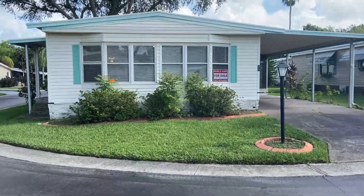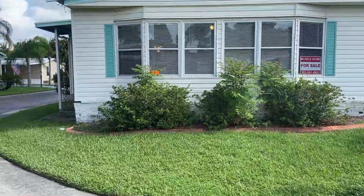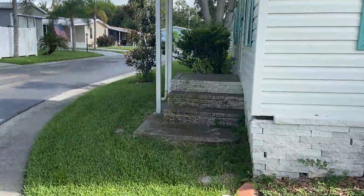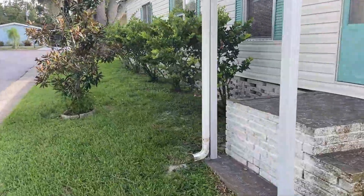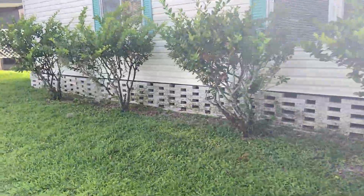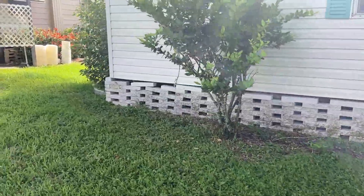If you follow our page, you know that we love this park. This is Highland Village. This is a large two-bedroom, two-bath on a corner lot. It has a metal roof with vinyl siding.